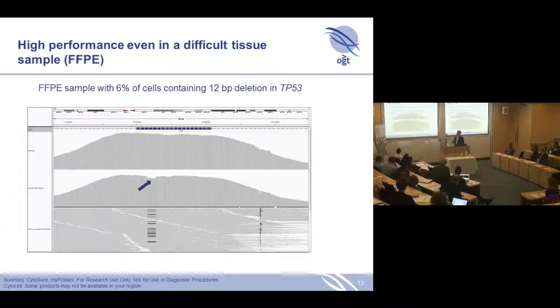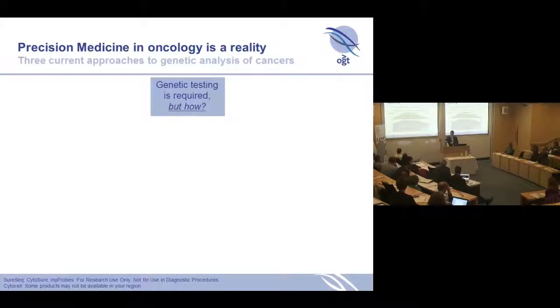The other thing is sensitivity. Here is an example using a TP53 tumour suppressor gene, with data from FFPE tissue. What you can see here is a three-base deletion occurring in only 6% of the cells, and you can see that very nicely by eye. The algorithms also detect this, and the uniformity of the data across the region allows you to detect it very accurately.